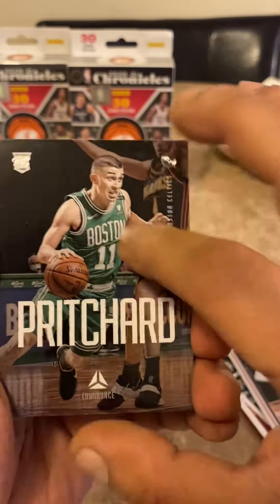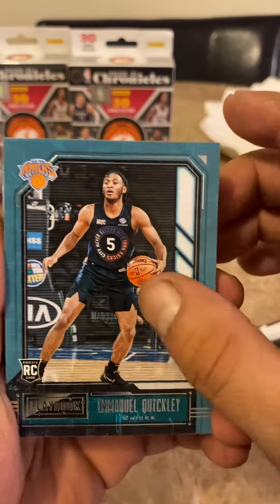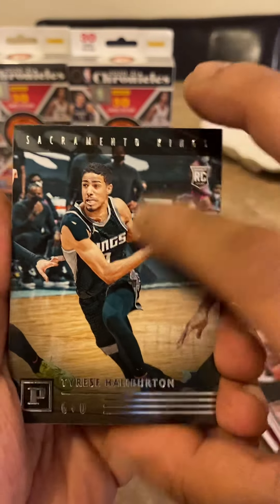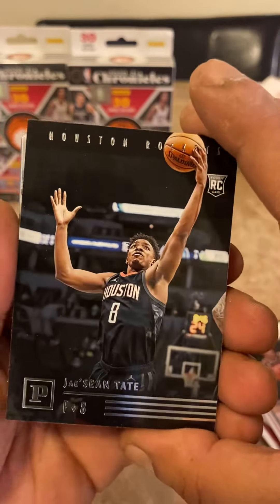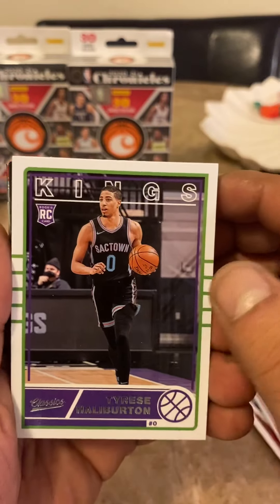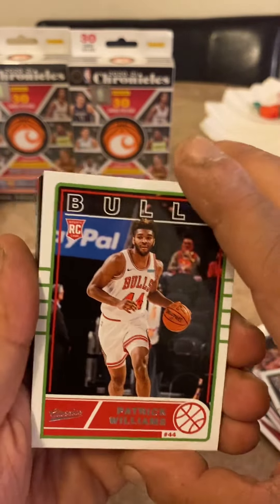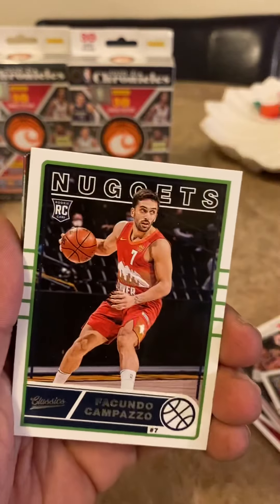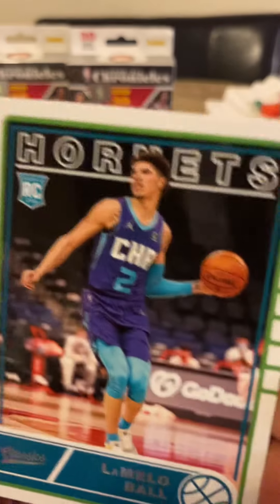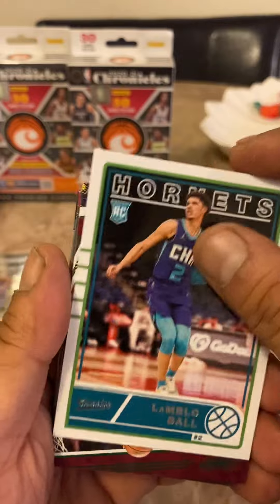You get tons of rookies. Peyton Richards. Emmanuel Quickly. Tyrese Halliburton — first Tyrese Halliburton. Jay Sean Tate, rookie from the Houston Rockets. Tyrese Halliburton green — we'll take that! Sleeve that up. Patrick Williams — first time seeing Patrick Williams. Hey, there goes the big dog — the LaMelo Ball!